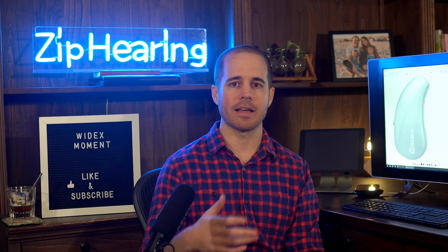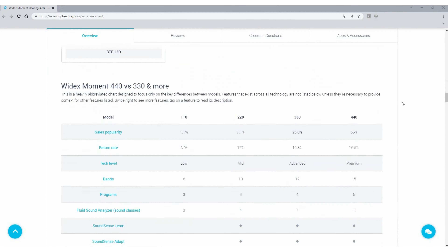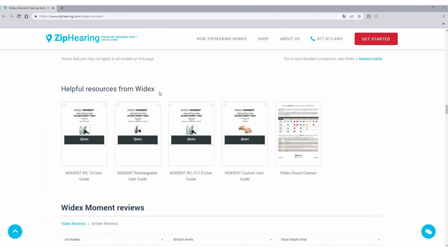Review that sound class chart — you can also find it on our website, just scroll down to the helpful resources section. The 440 gets you the most sound classes, but there are two other features only available at the 440 level that make it the obvious choice for a lot of people.